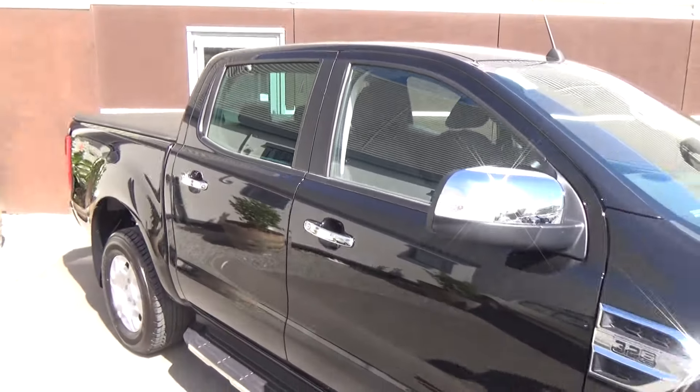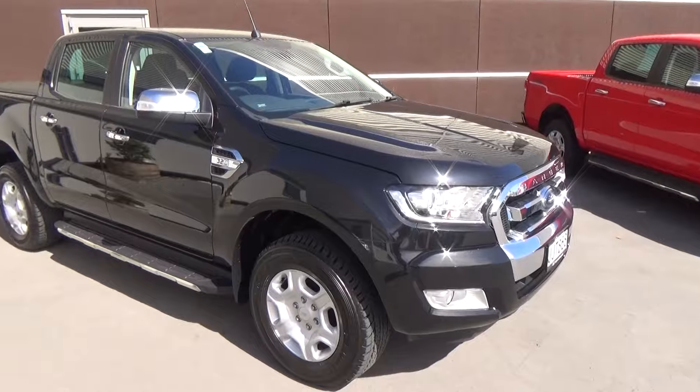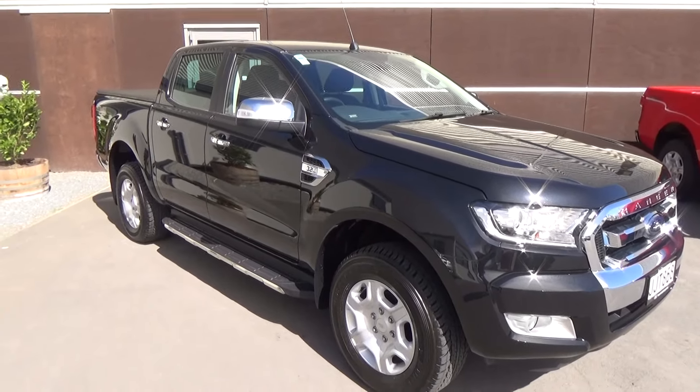If this vehicle is of any interest to you, please don't hesitate to give us a call on 0800 Buy Ford, or come and view the vehicle at Team Hutchinson Ford, 186 Tuam Street in the central city of Christchurch.